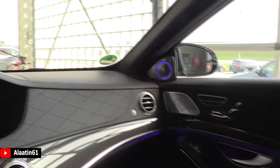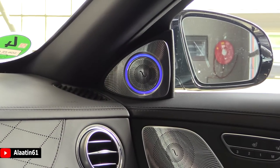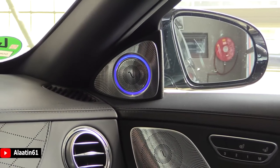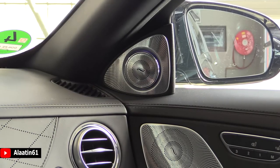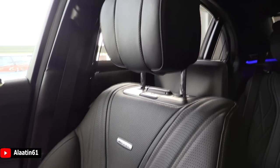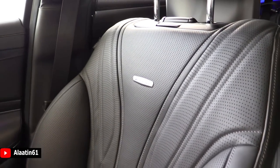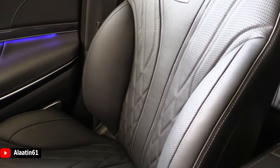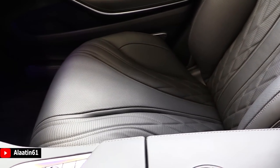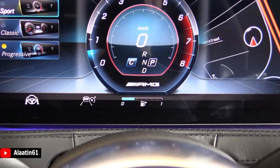When you start the car you can see the beautiful Burmester sound system activate. The seats are very comfortable — they have the massage system, the perforation, the AMG logos, and the dynamic seats. The seats are activated in corners to keep you in place.